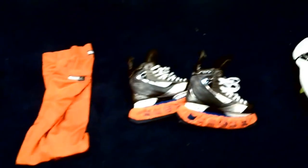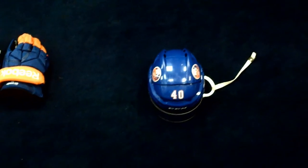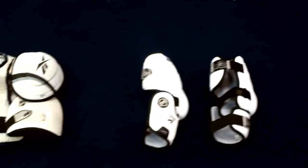I think every player is different in the way they get dressed and what time they get dressed. I like to wait till the 10-minute mark before we go out for warm-ups. I don't like to sit around in my gear so I can get dressed pretty quick, maybe 5-6 minutes if I really have to. But some guys like to sit in their dressing room with the gear on and just get ready for the game and get mentally into the game.